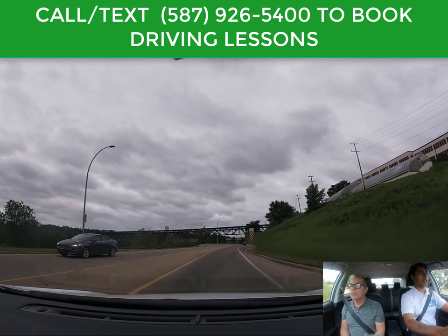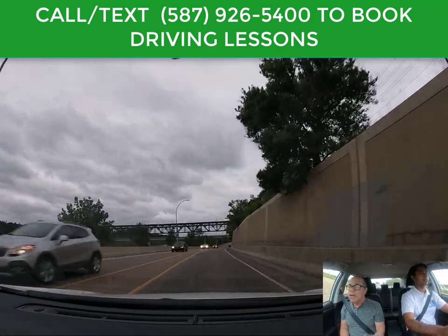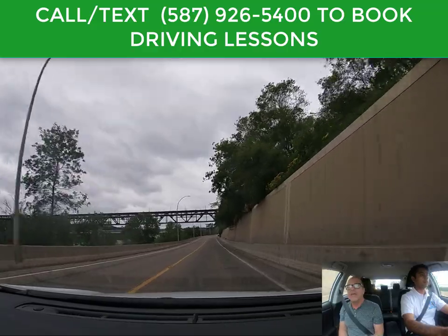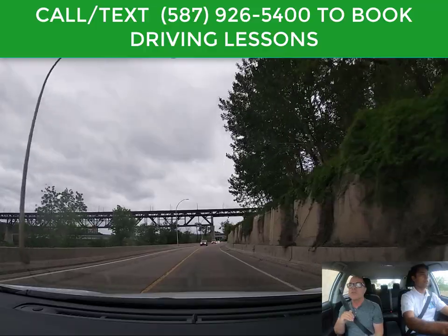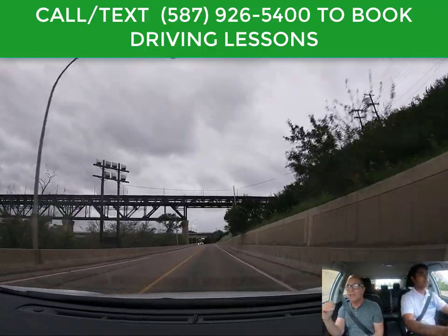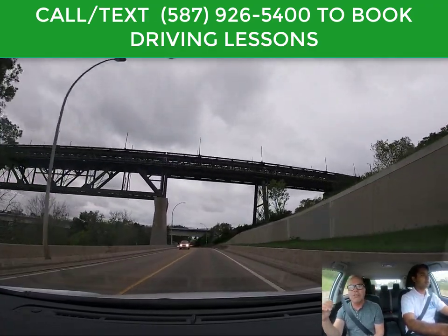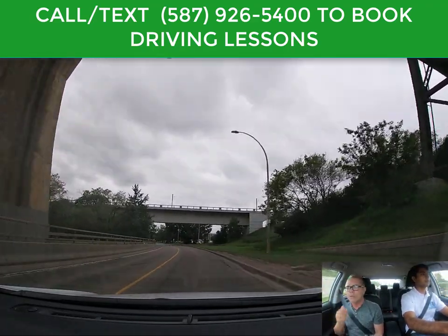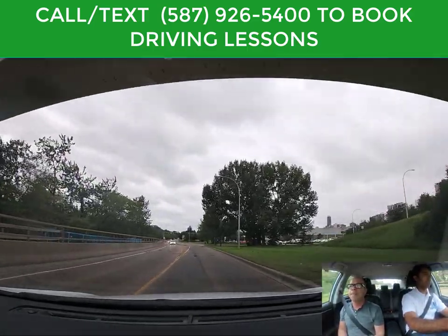The speed limit is 60 kilometers maximum under ideal driving conditions, and conditions are ideal right now, so 55 would be a perfect speed. That way there's always room for error. Doing 55 — five below the speed limit — means if you get distracted for a second or push the gas a little too much, you have five kilometers to play with and you're not going to go over the speed limit.